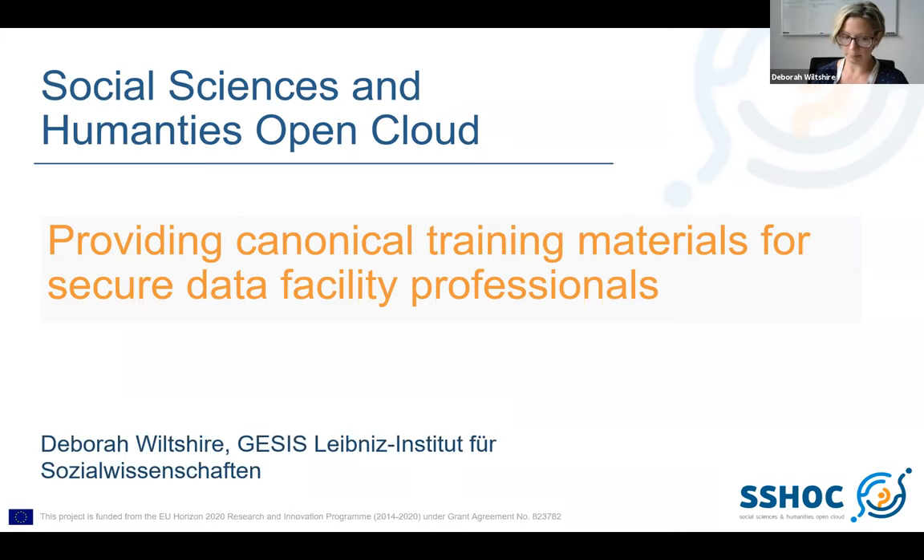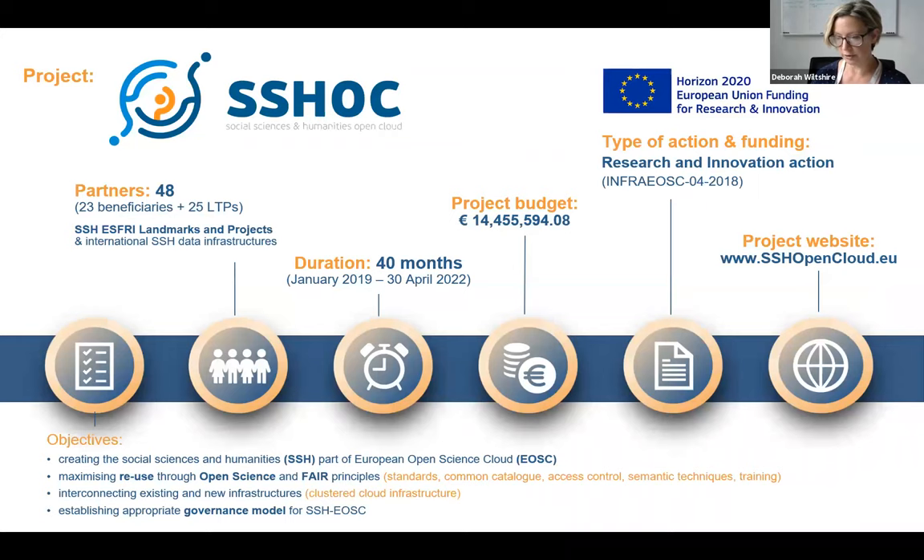If everybody's happy, let's get on with the presentation. I want to start by quickly introducing SSHOC for those of you who are not familiar with it — this is the Social Science and Humanities Open Cloud.